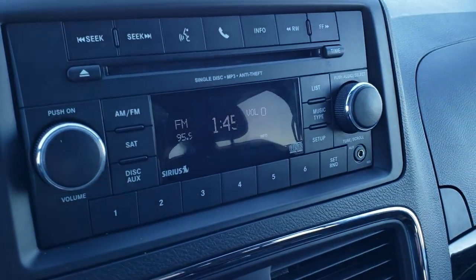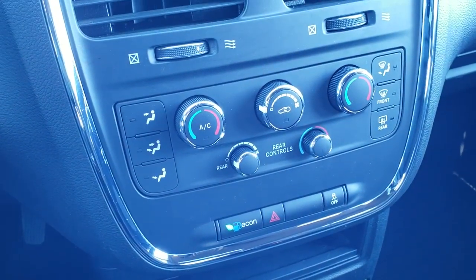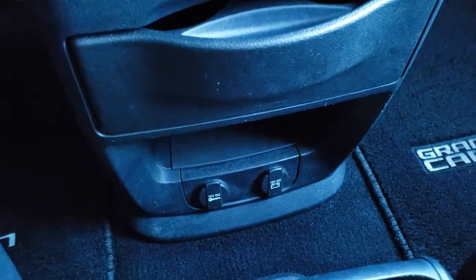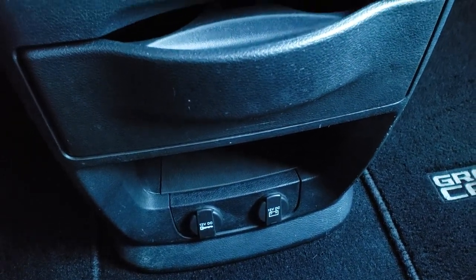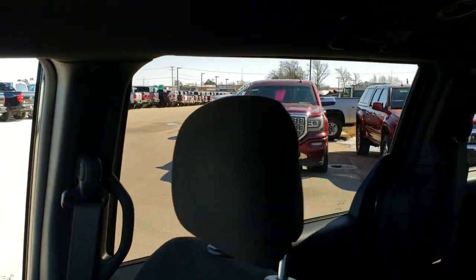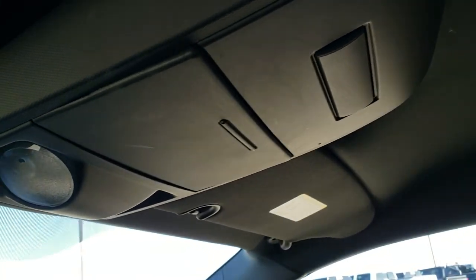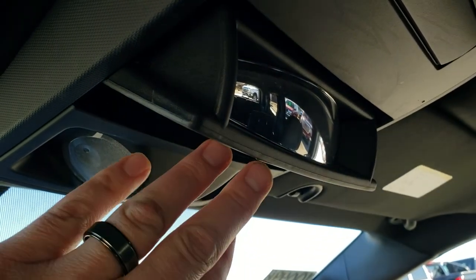It has AM, FM, and Sirius satellite radio capabilities as well as Bluetooth audio controls. Dual climate controls and rear air controls are right there. You do get a 12 volt DC outlet when it's turned on and a 12 volt from the battery. The passenger side floor mats are in excellent shape, and the passenger side seat has no rips or tears. This vehicle smells very clean inside — I don't think it's ever been smoked in. The headliner is in excellent condition, and you do get map lights and a spy glass for viewing the second and third row.